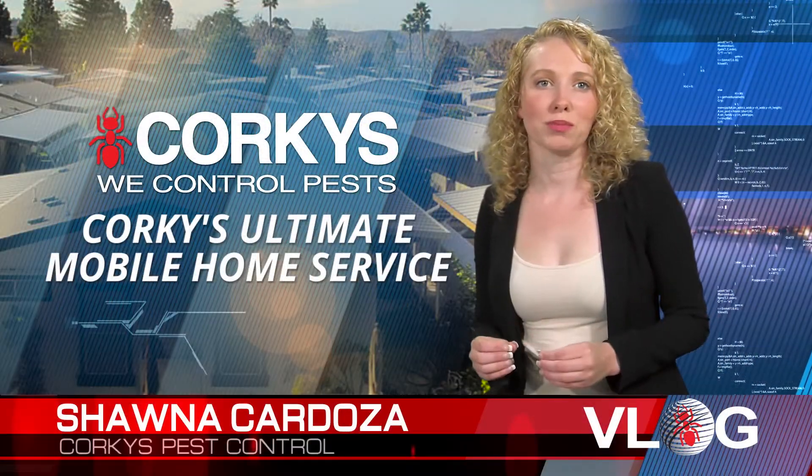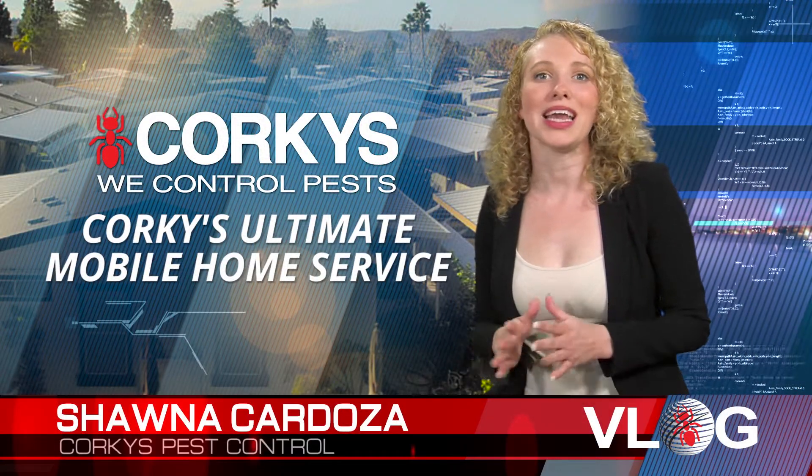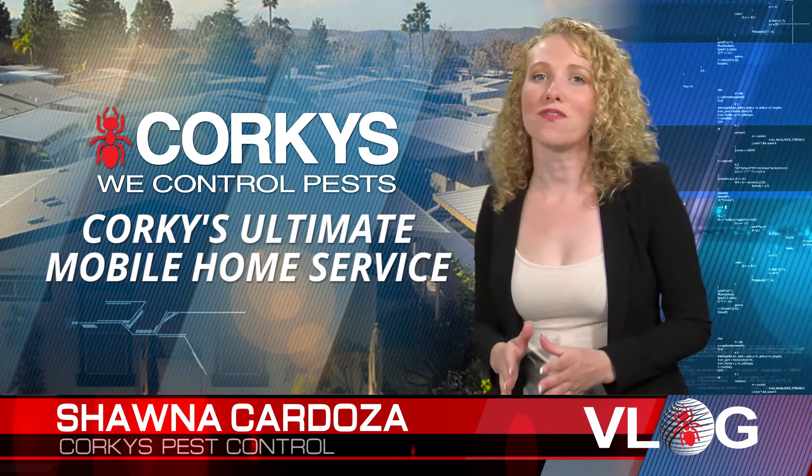In the yard, the specialist performs a search-and-destroy treatment to eliminate ant colonies. Finally, a fogging is done to the underside of your mobile home through your crawlspace. This service provides great residual protection against migrating insects, especially spiders and ants.